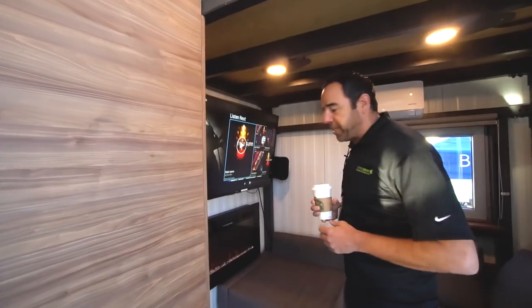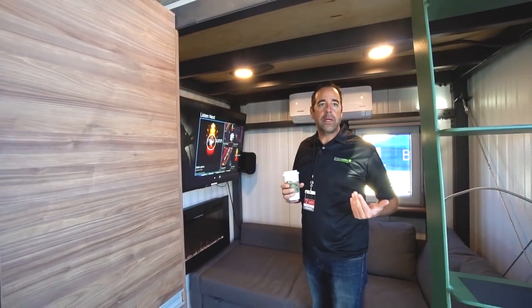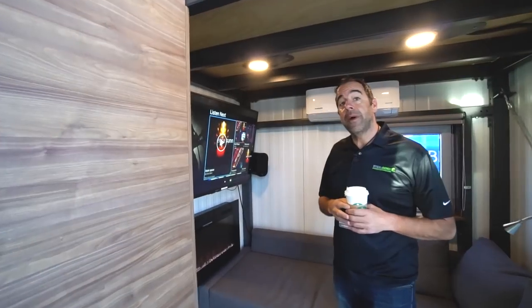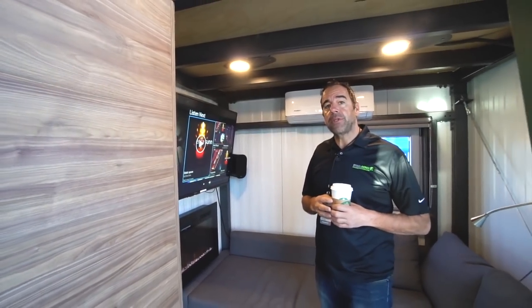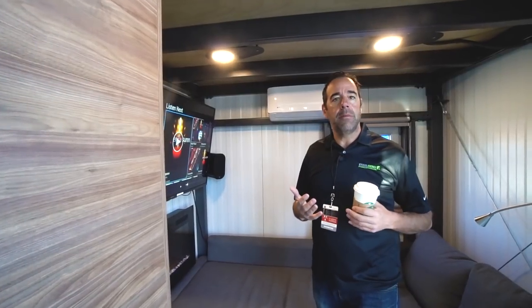I'm Jonathan Nassar, I'm the founder of Steelgenics, we're based in Denver, Colorado. So what we try to do here in the Steelhouse — we are in the Steelhouse — it's an 8.5 by 24 foot long trailer, a home sitting on a 2-axle trailer, which is a 14,000 gross vehicle weight. What we try to do here is really build a high-end custom home on wheels.